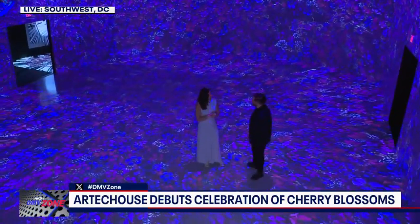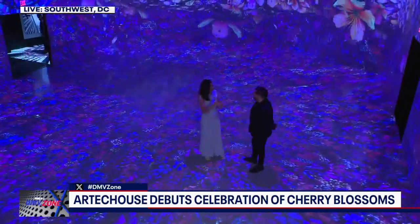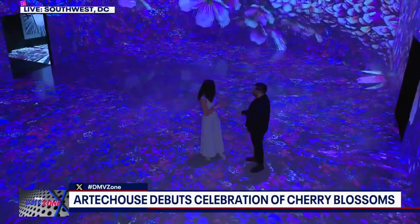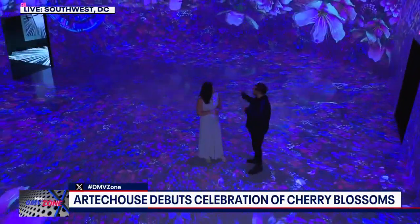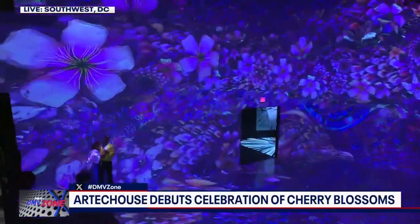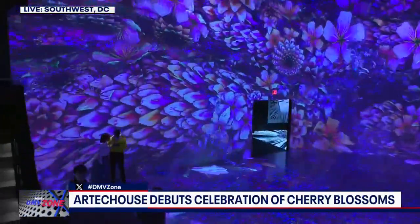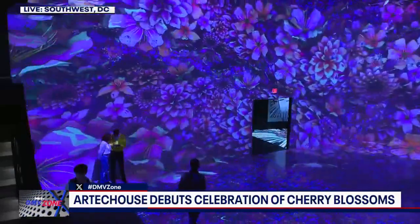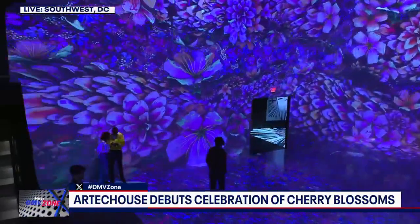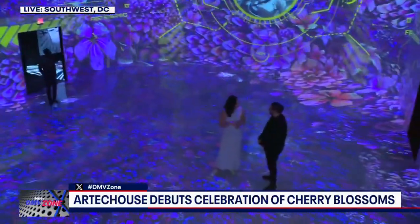It's a multi-sensory experience, so you get a chance to enjoy cocktails and mocktails. The cinematic program in the center runs about 20 minutes, but on average most guests spend between 45 to 60 minutes enjoying the experience. Between the music, the interactive art, and how bright and vibrant it is, it puts you in the best mood for cherry blossom season.